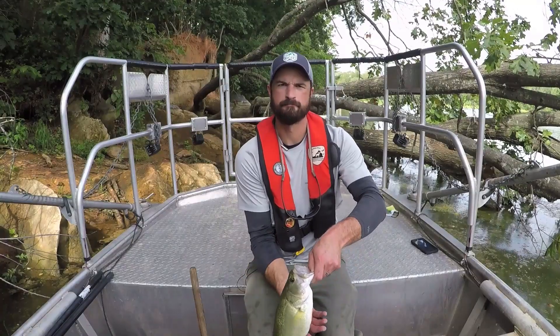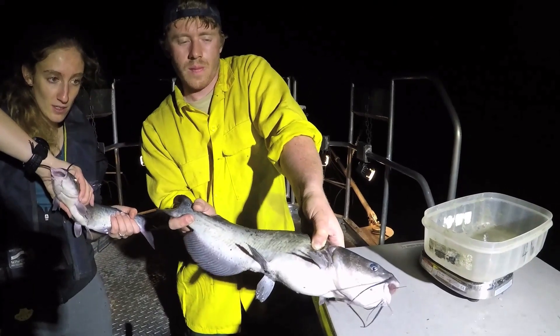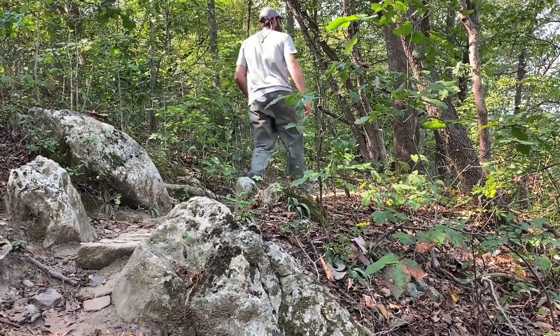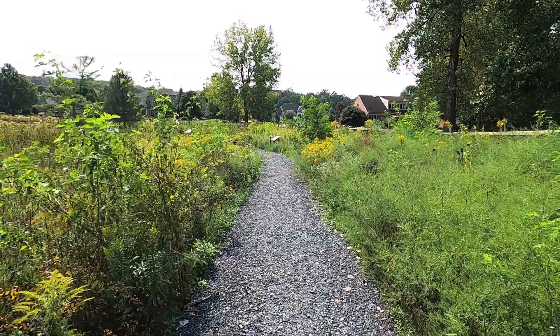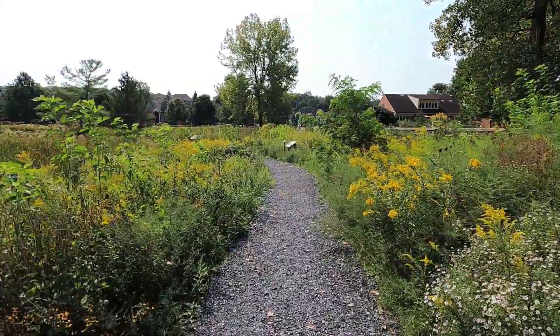Lake Shenandoah features a 20-acre lake filled with largemouth bass, sunfish, crappie, channel catfish, and even a few muskie. It also has a wildlife viewing trail that runs in a 1.5-mile loop around the lake — a fantastic area to go birdwatching. Part of this trail runs through a meadow restoration area which was restored specifically to benefit pollinators.